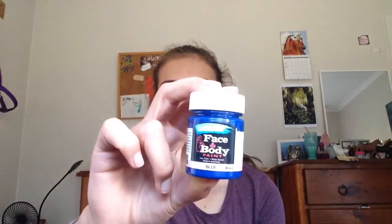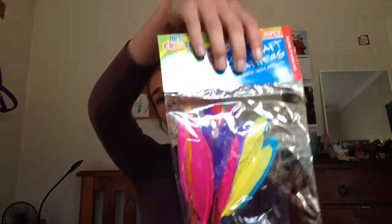The second thing I got, which was also blue, is blue body paint for if I wanted to paint Troy or something. And then another weird thing I got was colourful feathers — I don't even know what for. Moving on, these weren't from Horseland, they were from Dollars and Cents, which is like an Australian dollar store.